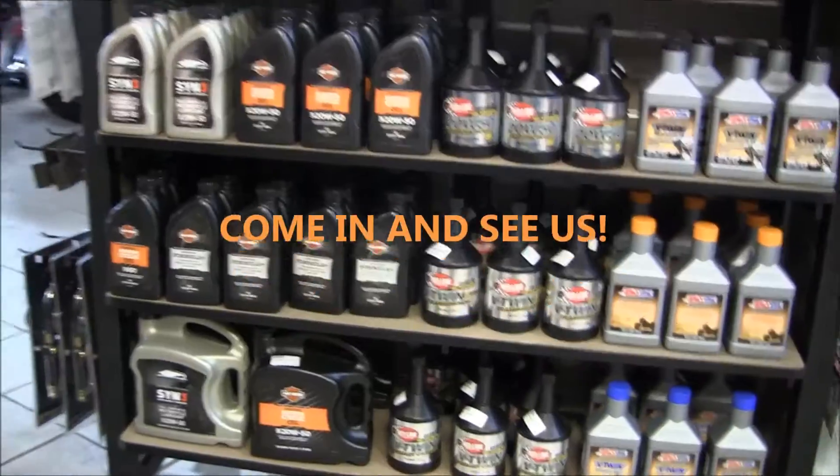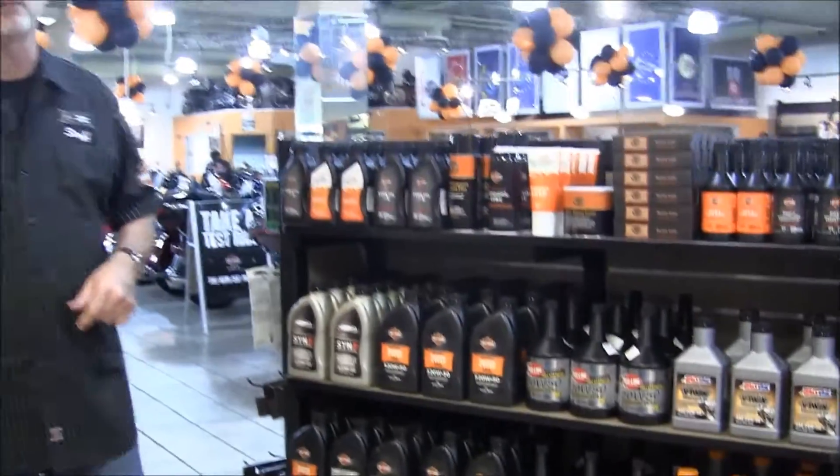So stop on in and pick up your maintenance needs here at Barb's parts department, and remember, nobody walks at Barb's.